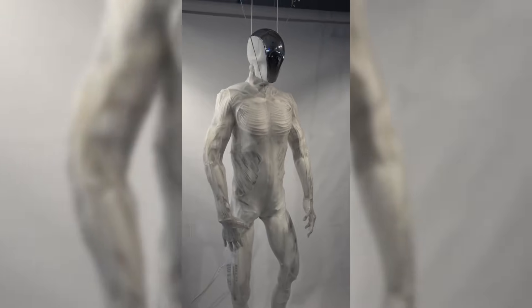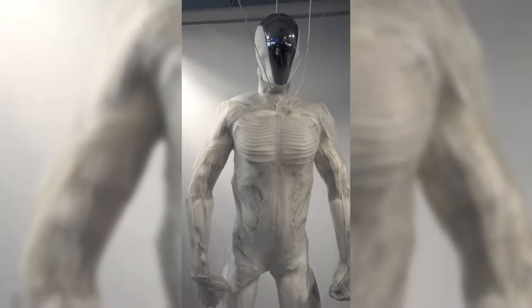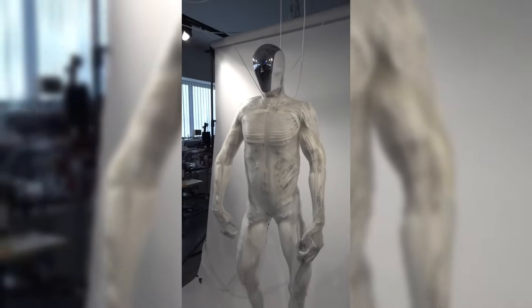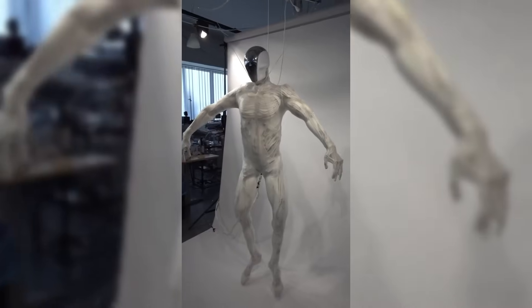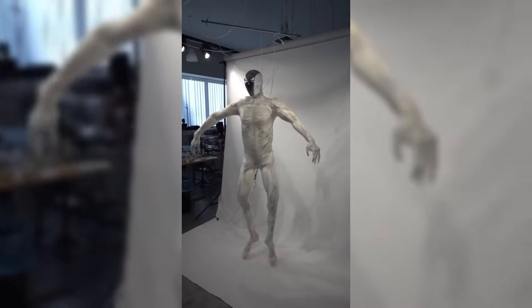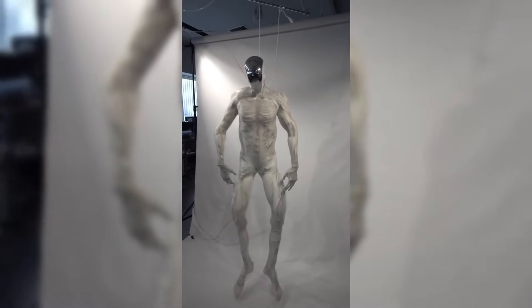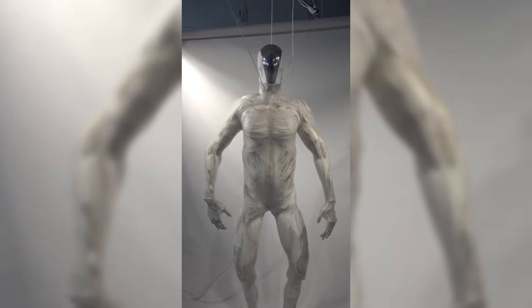One of the standout features of the Protoclone is its bio-inspired cooling system. To prevent overheating during muscle contractions, water circulates through microchannels within its frame, effectively dissipating heat — a mechanism akin to human sweating. This design ensures that the robot's high-power actuators remain functional without the risk of thermal damage.